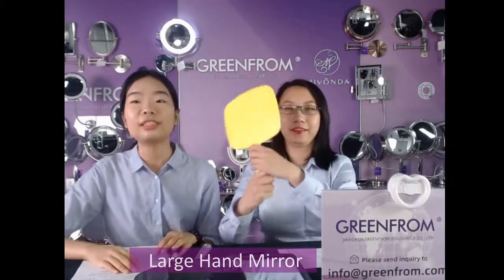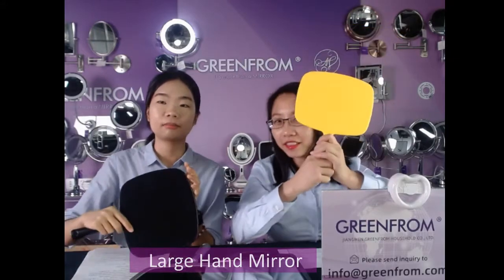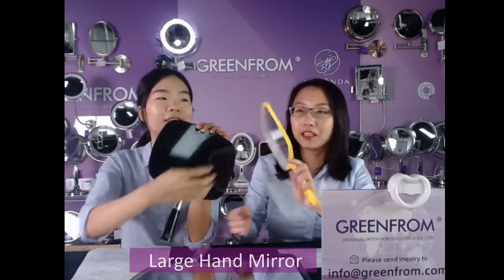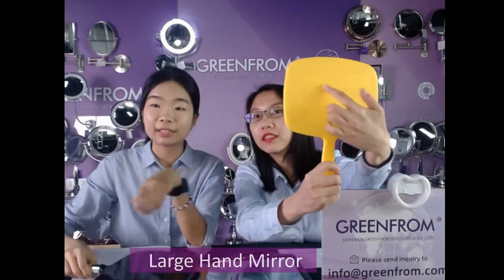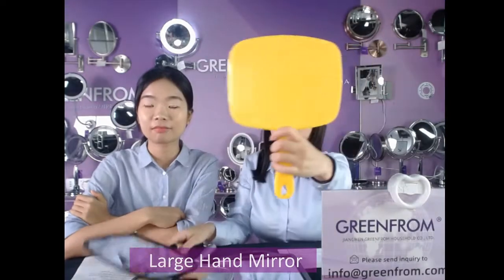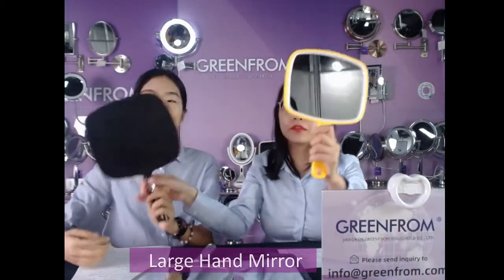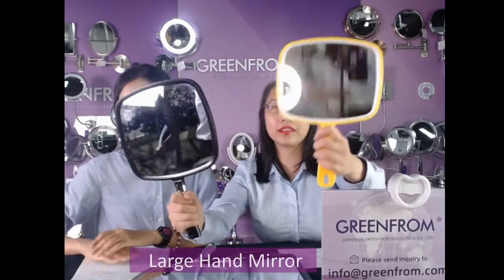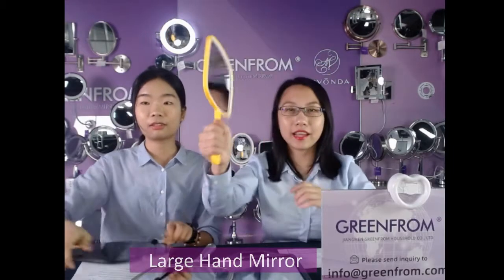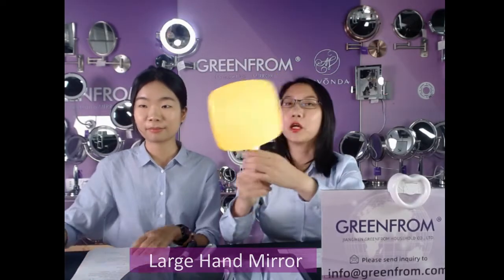The next item is a smaller size mirror with yellow injection color. The difference between these two items is the texture — this one has a rigid design and this one is smooth. Different choices in size: this smaller one is lighter and easy to grip, making it great for your daily makeup.